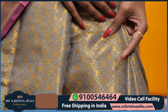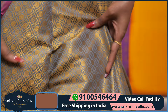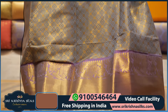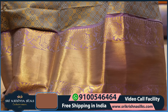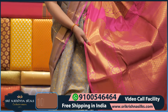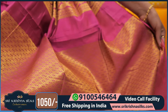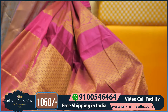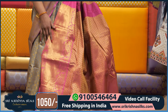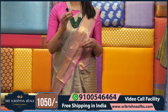Coming to the saree, the first one has a very golden border with a peacock motif. This is all border. It is very common and this is the pallu part — peacock motif with floral motif. The blouse part is completely pink. The saree price is ₹1,050 only. Thousand fifty rupees is very reasonable.